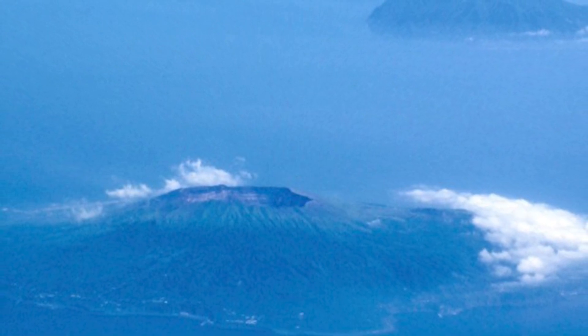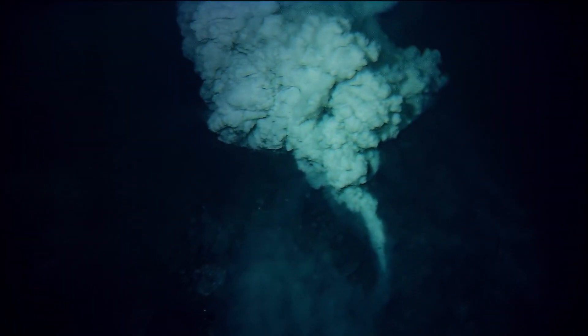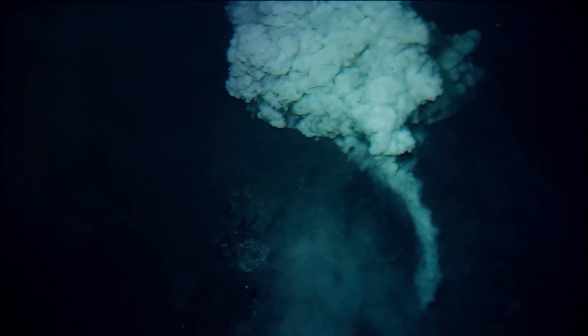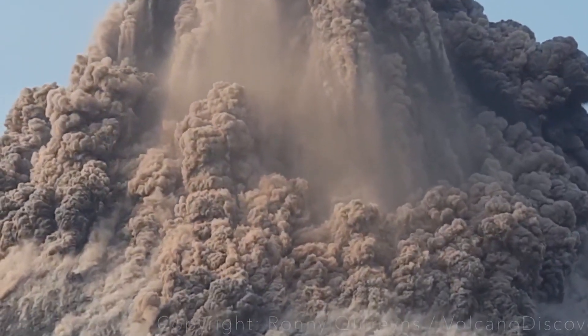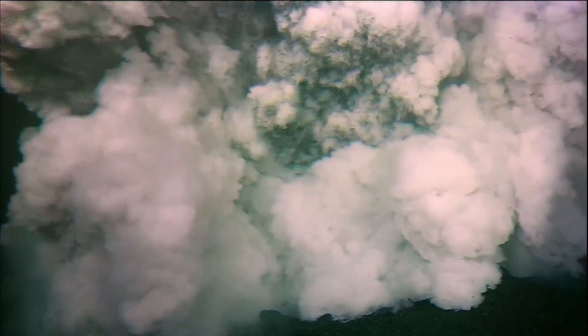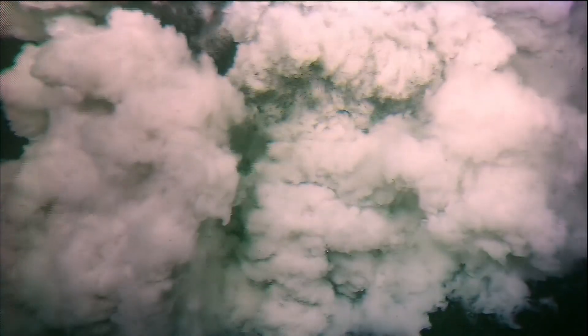This subaquatic volcano rises to an astonishing height of about 14,620 feet or 4,460 meters. According to research, the Tamu Massif is believed to have started forming sometime between the late Jurassic and early Cretaceous, around 145 million years ago. The most recent eruption time of the Tamu Massif is still largely unknown.